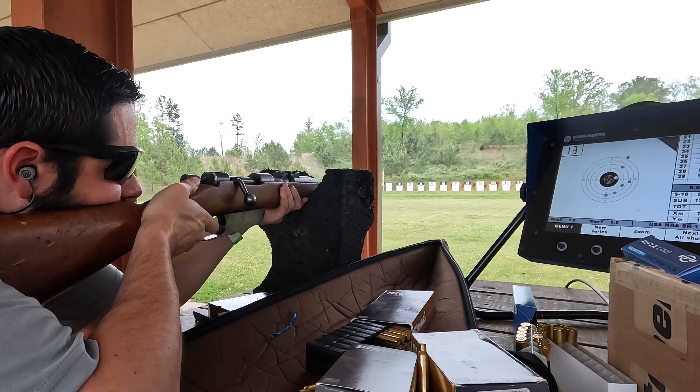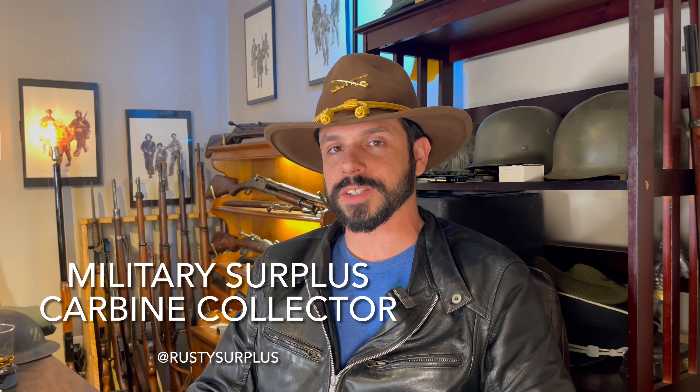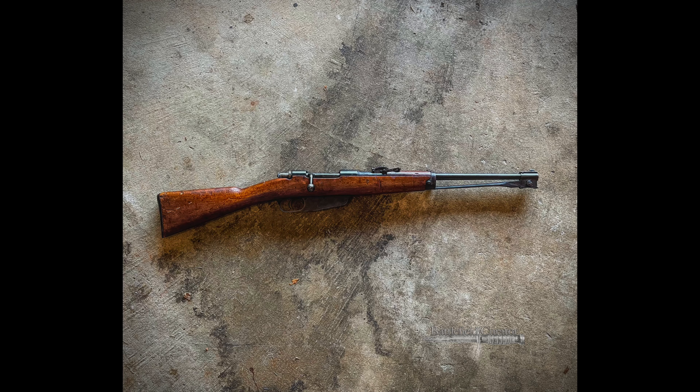The last one I got was actually a Project Carbine — they had a special on some of their Project Carbines at Royal Tiger. I'd like to shout out Rusty Surplus on YouTube, aka the Military Surplus Carbine Collector, because he hooked me up with a stock that he had laying around. Definitely go check out his channel. Good collectors know that when you see a good deal, you jump on it. So I did not hesitate to jump on some of these deals at Royal Tiger Imports, especially this Carcano Cavalry Carbine.